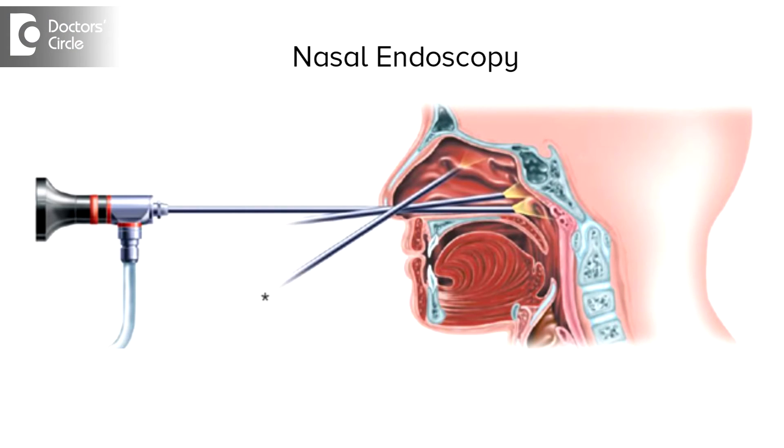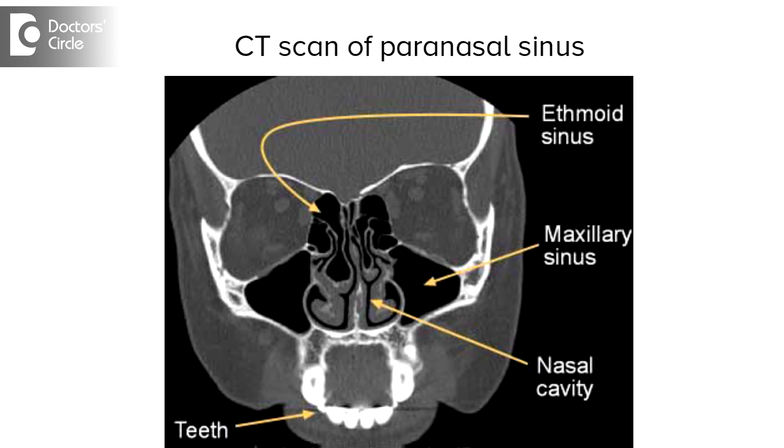Local examination includes diagnostic nasal endoscopy. Radiological investigation includes CT scan of the paranasal sinuses, or sometimes MRI scan of the paranasal sinuses.